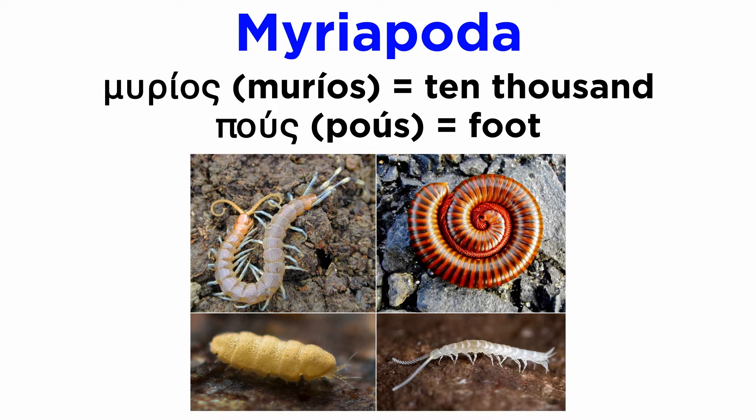The name Myriapoda comes from the ancient Greek murios, meaning 10,000, and pus, meaning foot. However, only a few orders of millipedes actually have that many legs, while most have far less than 100.